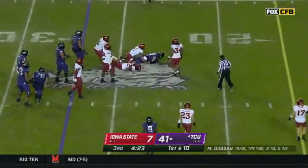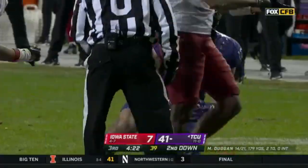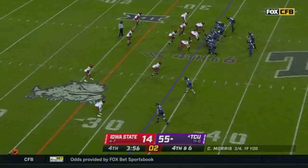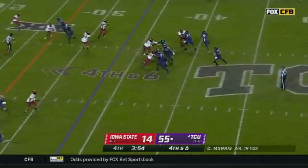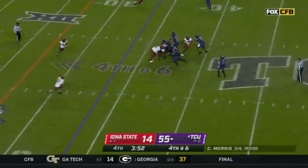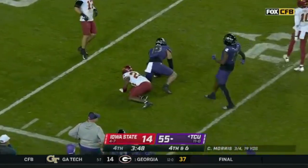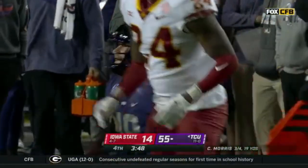Duggan, quick throw. Morris to throw on fourth down — low top. That's just a dart. There's the arm talent. It's a first down for Jared.